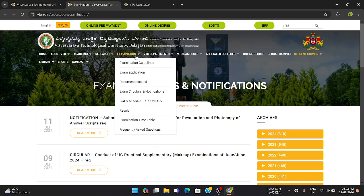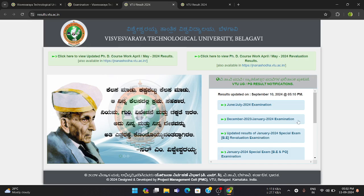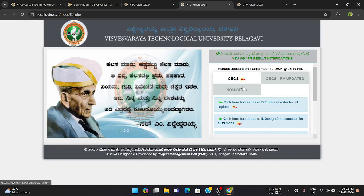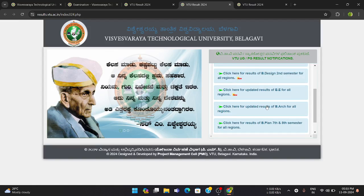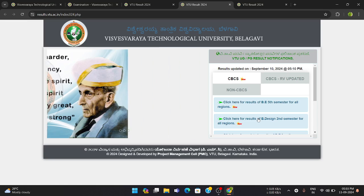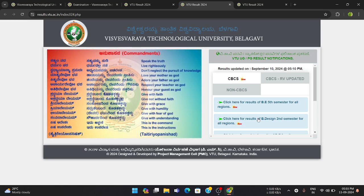In order to check the result, they would either provide you a link, or you go to the VTU exams examination site, click on Result, and look for a new option like 'June/July 2024 Examination.' Click on that, and under CBCS scheme results for fourth semester, it will appear. Then type your USN and the captcha code to check your result.